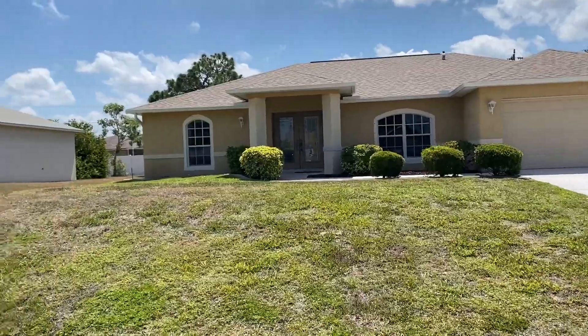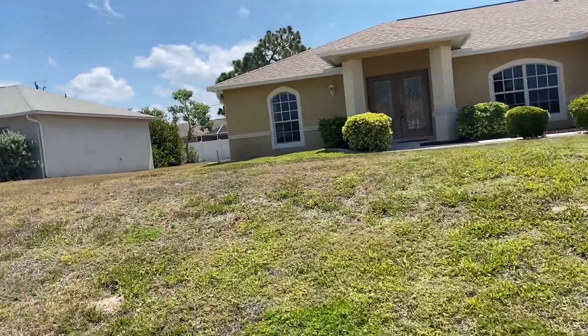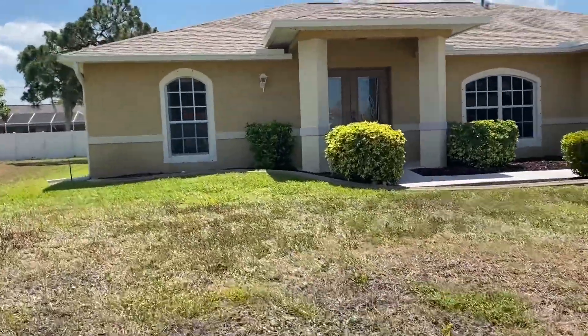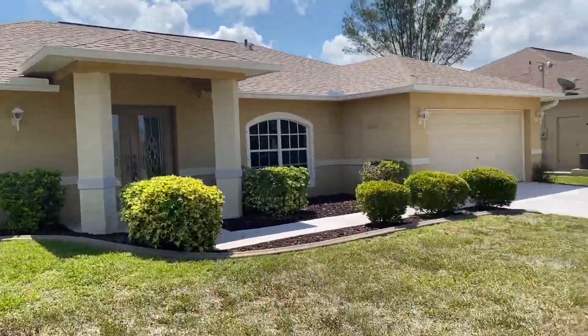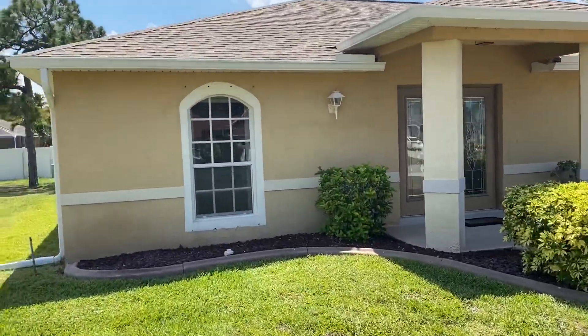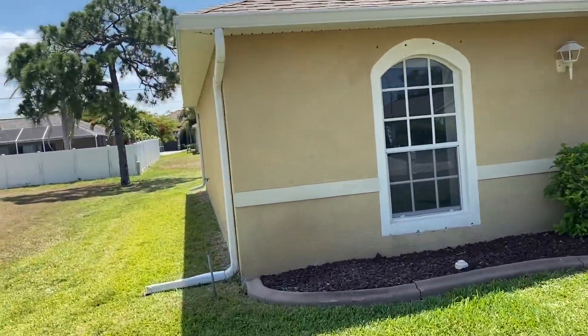The roof of the home was replaced in 2016. Air conditioning on the home was just done a year ago. It does have hurricane shutters that go over all the windows. It has a nice double door entry and double hung windows.